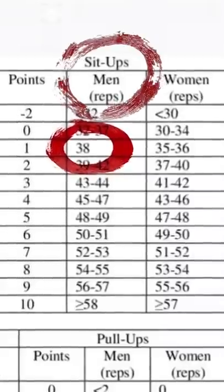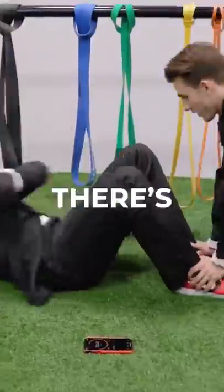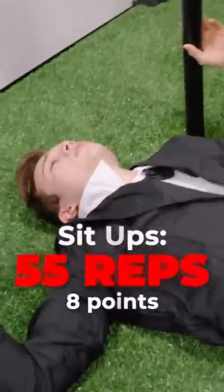Sit-ups is something I usually never do, so I wasn't too sure about this one. There's also always someone watching you, so perfect form is needed all the time.